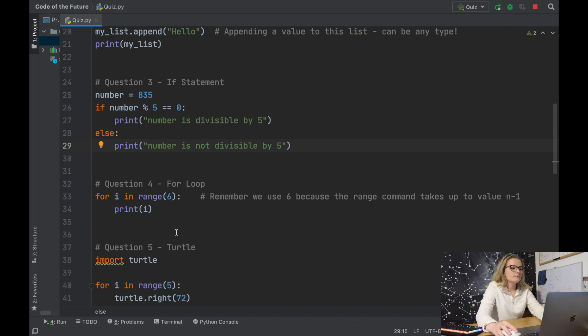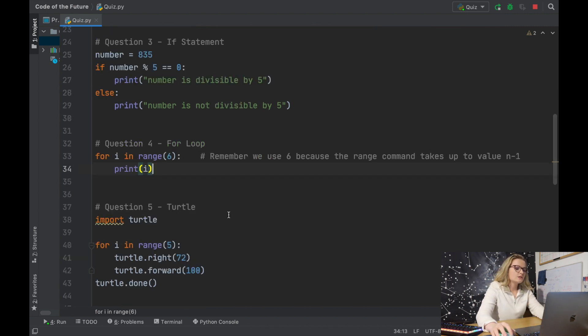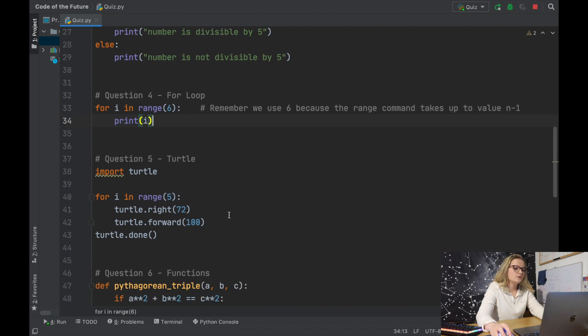Question four is incredibly easy. We want Python to print the numbers from zero to five using a for loop, so we say: for i in range(6): print i. Range works by going up to the final value minus one, so running this will print zero, one, two, three, four, five.